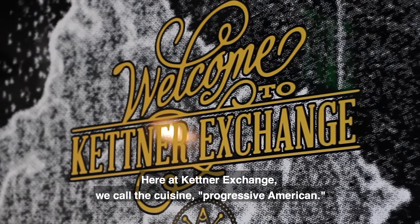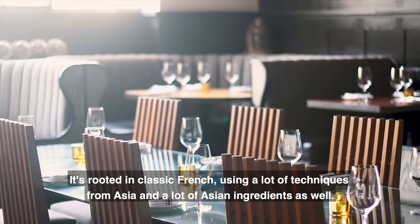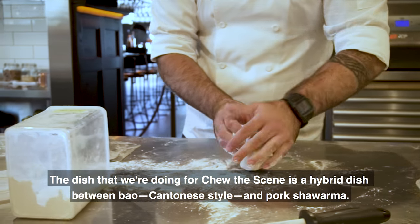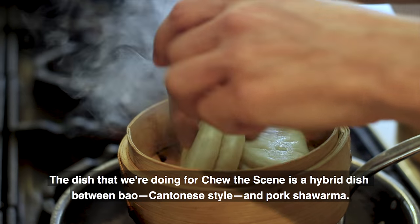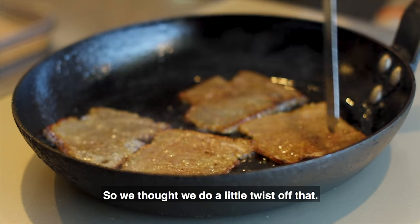Here at Kettner Exchange, we kind of call the cuisine progressive American. It's rooted in classic French, using a lot of techniques and ingredients from Asia as well. The dish that we're doing for To The Scene is actually kind of a hybrid between Cantonese-style bao and pork shawarma. Traditionally, shawarma is lamb in the Middle East, so we thought we'd do a little twist off of that.